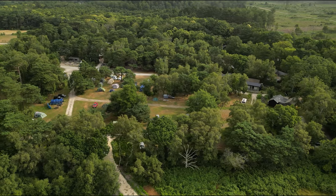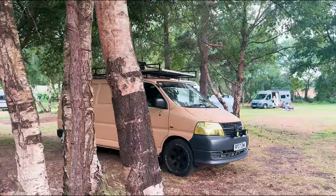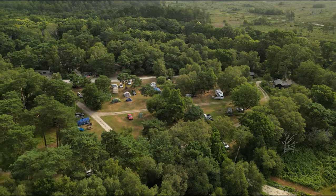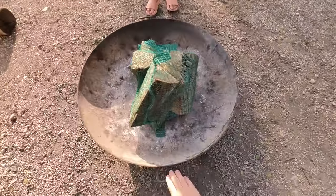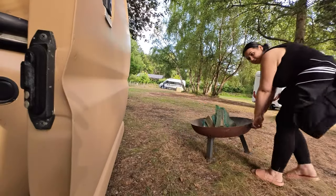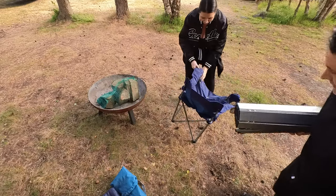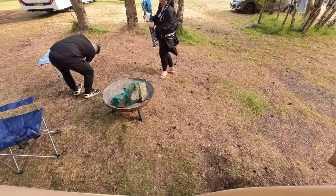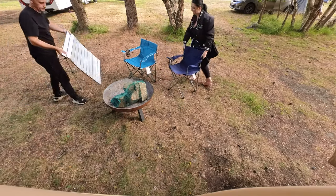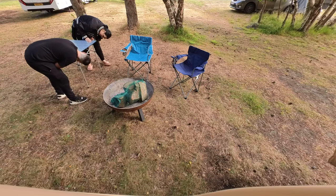This woodland site doesn't have marked pitches which means you can park anywhere. We parked under some trees. You'll find this campsite between Corfe Castle and Studland on the Dorset Isle of Purbeck. You can't go camping without having a campfire so we rented a fire pit from the on-site shop - £7 for the pit and £7 for the logs. The pitch costs £28 for the night.